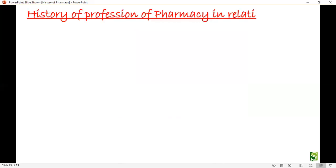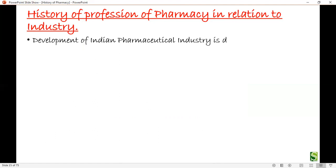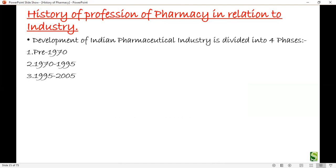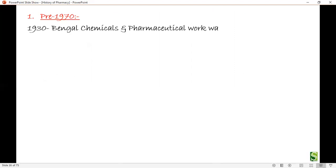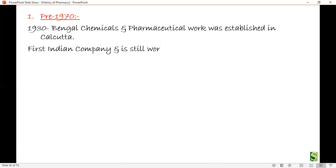Now let's see the history of professional pharmacy in relation to industry. The development of the Indian pharmaceutical industry is divided into four phases: pre-1970, 1970-1995, 1995-2005, and post-2005. In the pre-1970 phase, Bengal Chemicals and Pharmaceutical Works was established in Calcutta in 1930. It was the first Indian pharmaceutical company and still operates as one of five government-owned drug manufacturers.